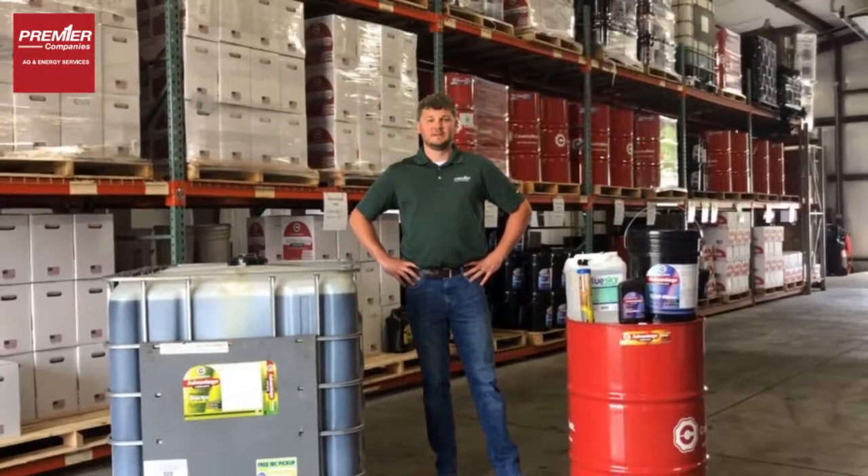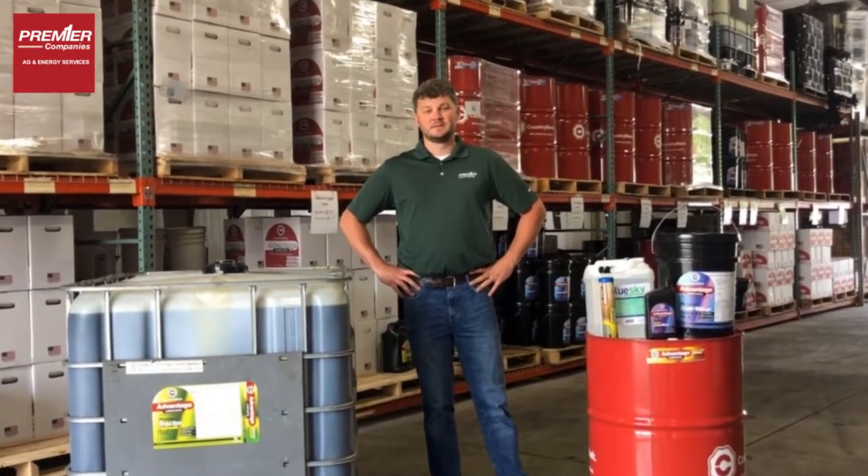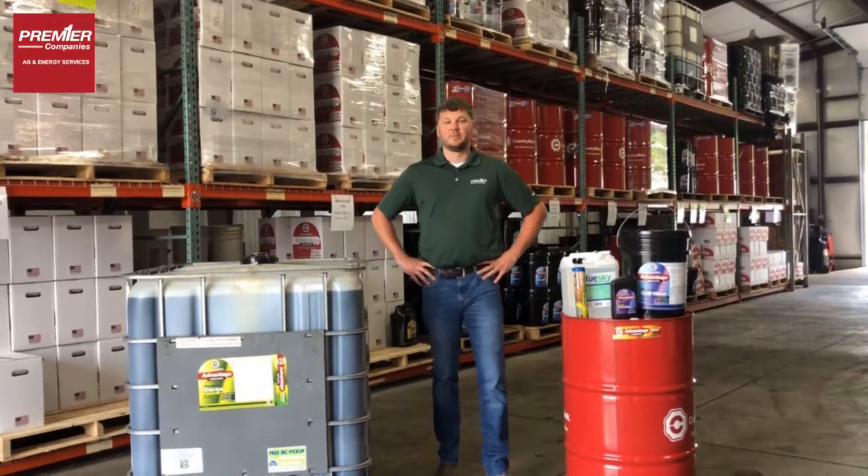My name is Drew Allen. I've worked for Premier for seven years. I'm in operations and sales. Let's talk to you a little bit about the product line that Premier offers.